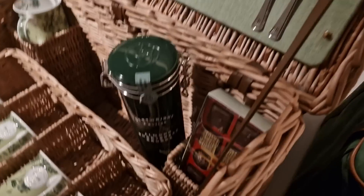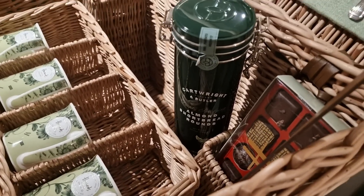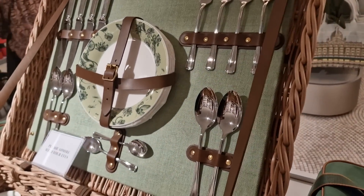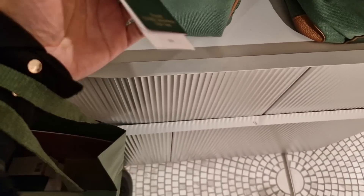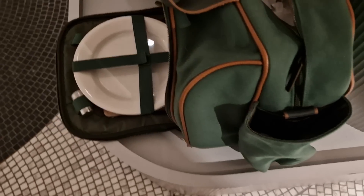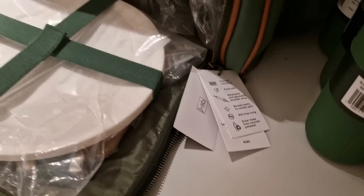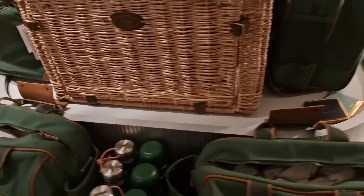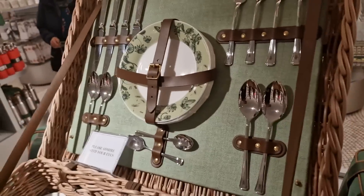I'm wondering whether it actually comes with all of that — the chocolates and biscuits — but it must come with the plates and forks. Oh, this one is only 70 pounds. How much is the big one? The picnic bag is £120 — not bad if it comes with all of this stuff. Pretty cute.